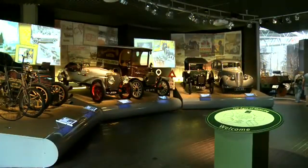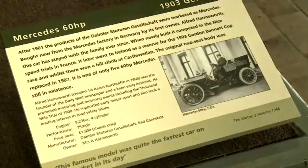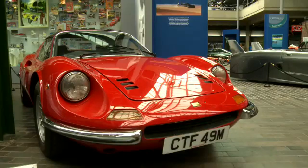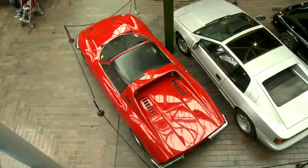These cars are from lots of different countries. This is a Mercedes 60 HP. It's a German car. It's 110 years old, and it's black and gold. This is a Ferrari Dino. It's Italian. It's 40 years old. It's red, and it's great.